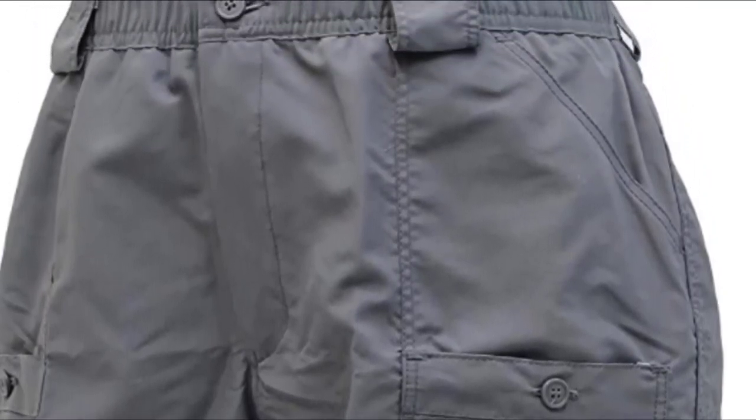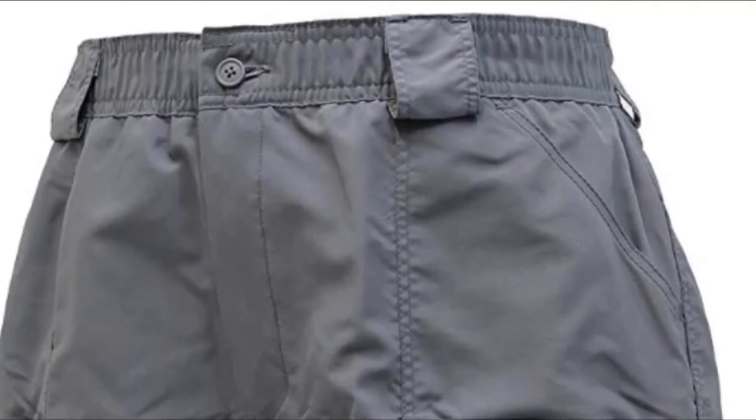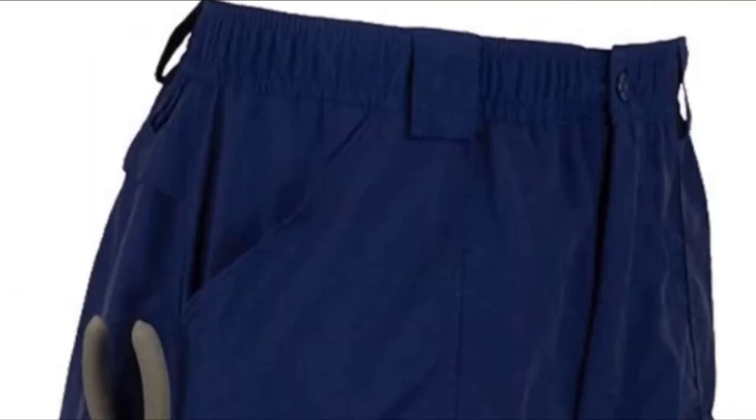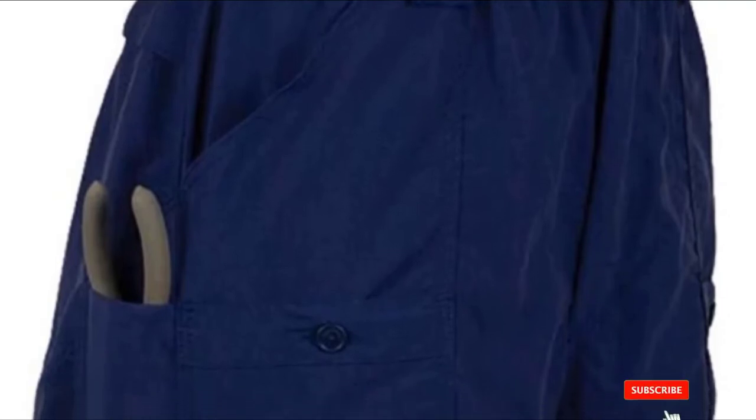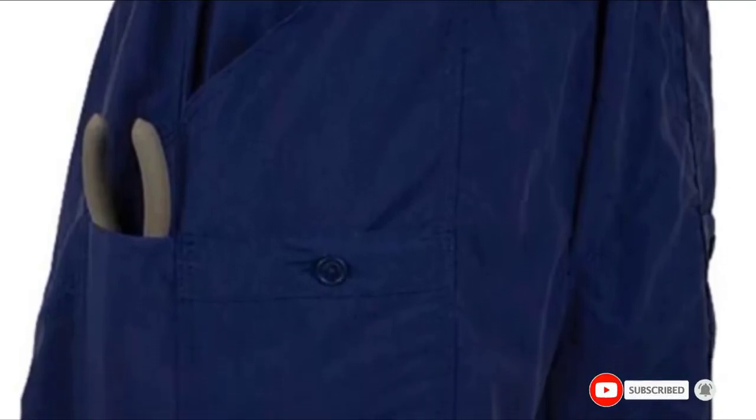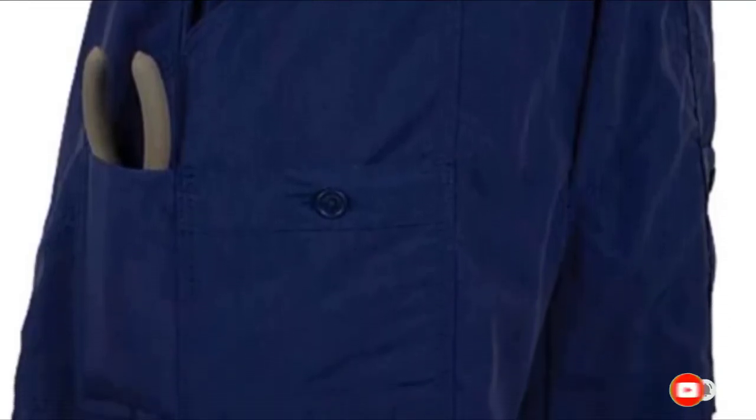One of the most common positive statements made about the M01 was how long-lasting the shorts were. There was even a reviewer who claimed that he had some pairs that lasted 25 years, while another said that they were like iron. They mentioned that the shorts dry quickly, allowing them to be worn immediately after coming out of the dryer. However, they are more expensive than comparable shorts, but given how long they last, they still provide outstanding value for money.